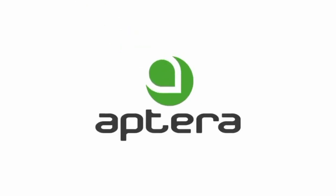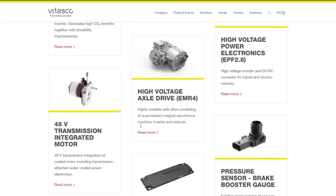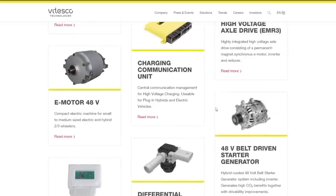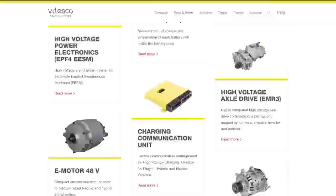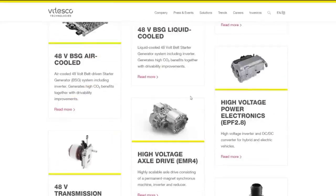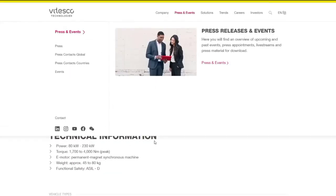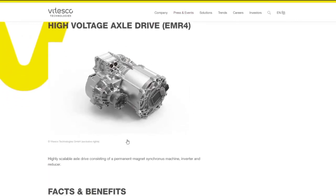Aptera just released a groundbreaking press release that has the EV world buzzing with excitement. The announcement introduces the new drivetrain for Aptera vehicles, a key detail many of us have eagerly awaited. This revelation not only highlights Aptera's commitment to innovation, but also showcases a collaboration with one of the automotive industry's giants, Vitesco Technologies. Let's dive into the details and explore what makes this new drivetrain a potential game-changer for electric vehicles.